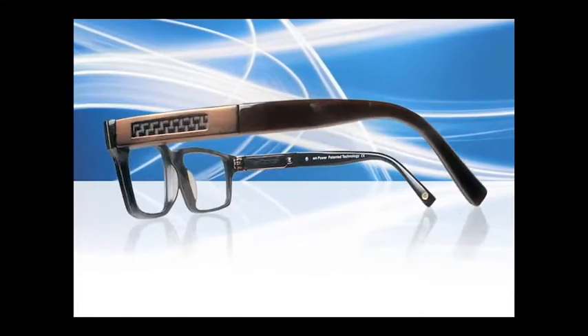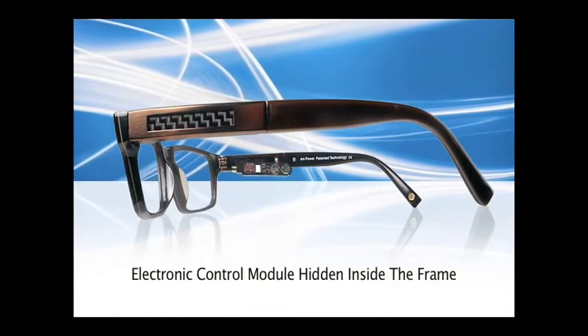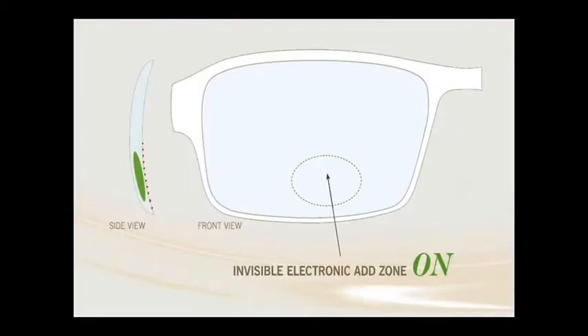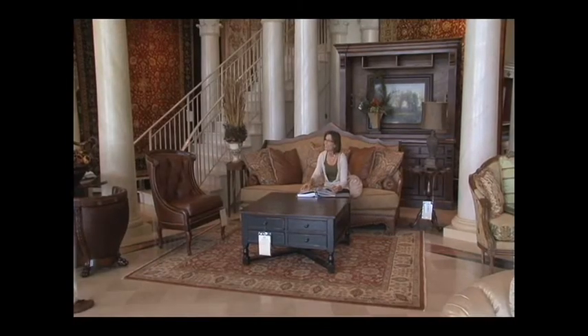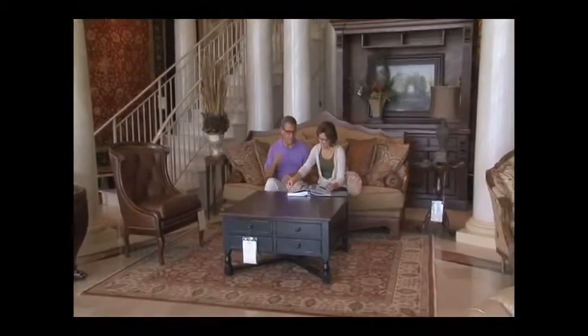Take a closer look. Inside the water-resistant M-Power frame is the electronic control module, complete with micro-accelerometer and battery, allowing the near-reading zone to turn on or off in an instant, controlled electronically to meet your changing vision needs. M-Power puts you in control by offering fully automatic or manual modes at the touch of the temple.